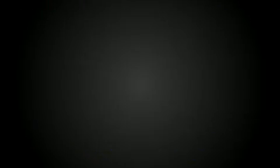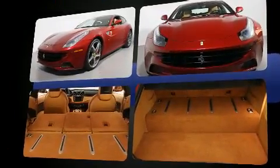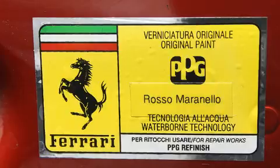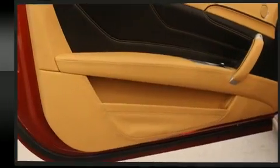A wealth of standard features mean that you no longer have to sacrifice, like power windows, mirrors and seats, one-touch window functionality, automatic temperature control, a headlight cleaning system, heated door mirrors, a power rear cargo door, and a split-folding rear seat.